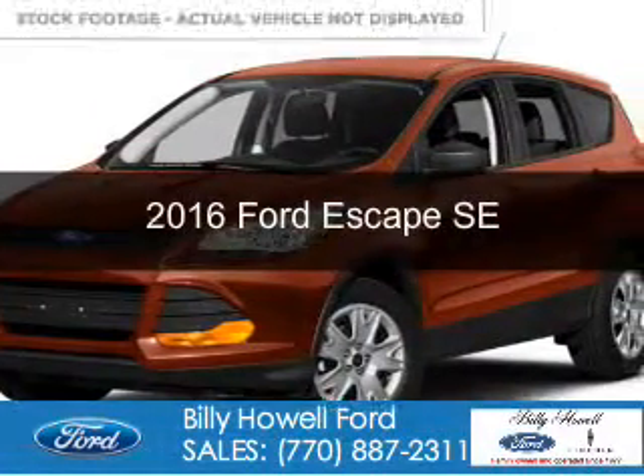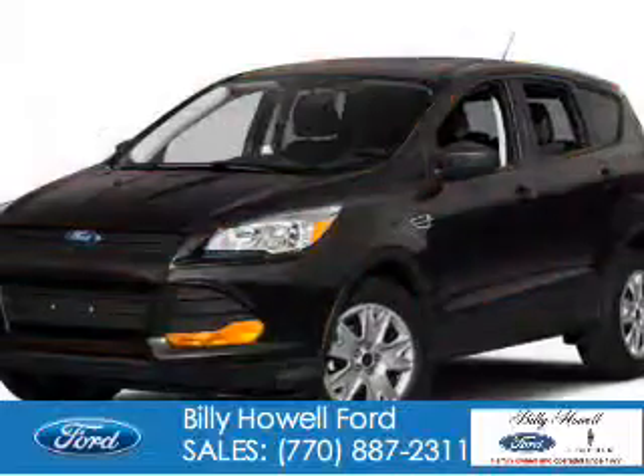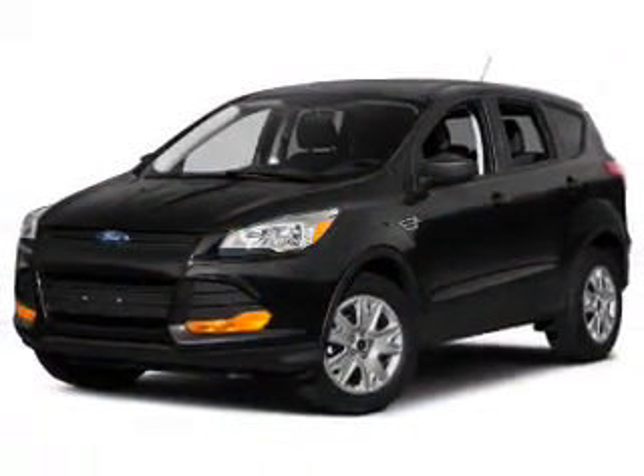This is a new 2016 Ford Escape. It's powered by front-wheel drive, a 1.6-liter four-cylinder engine, and a six-speed automatic transmission.